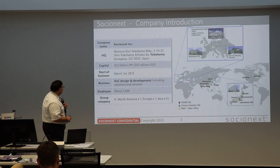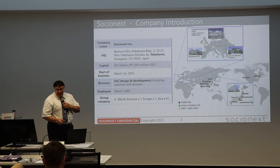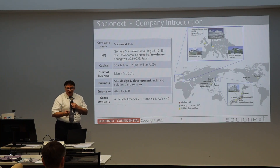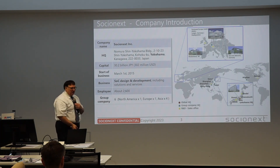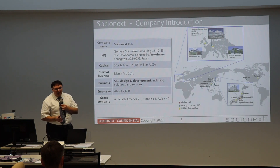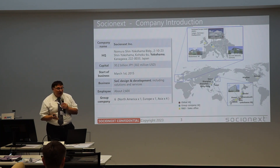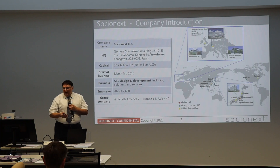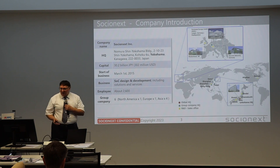Coming to the company introduction: Socialnext Inc. We have a capital of around 302 million US dollars, and the start of business was March 2015. People might say March 2015 sounds like a start-up company, but the truth is far off, because in 2015 there was a Fujitsu semiconductor branch and a Panasonic semiconductor branch, and they merged.